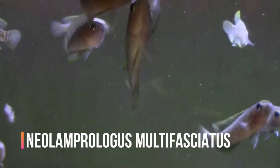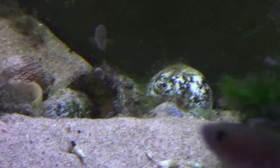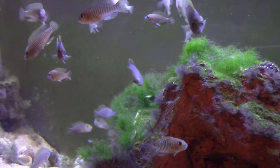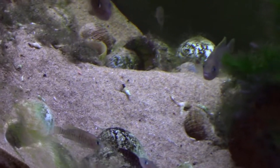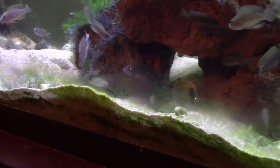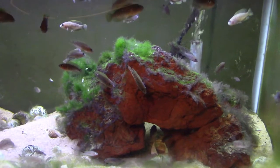This species is called Neolamprologus multifasciatus — the same shell-dwellers that Rachel O'Leary has. They're called shell-dwellers because they live in and breed in the shells at the bottom of the tank. They are African cichlids from Lake Tanganyika and they are super aggressive for their small size — in fact, they're the smallest African cichlids known to man. They make use of the lava rocks in the tank and they buried most of their shells in the sand. They are aquascapers, moving the sand and shells around to suit their needs — they've even started piling sand on top of the filter.